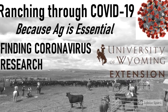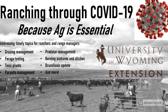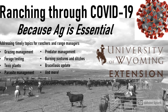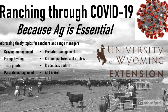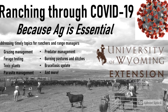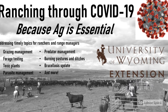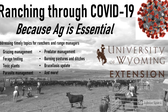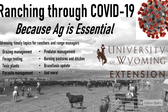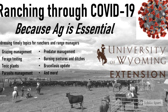Welcome to the Ranching Through COVID-19 web series sponsored by the University of Wyoming Extension. We know that this global pandemic has disrupted daily life for many Wyomingites, including ranchers, but we also know that agriculture is essential business. With the upcoming spring and summer season, we want to offer some timely information to keep our Wyoming ranchers and range managers on the cutting edge, because we know that ranching doesn't stop, even in a pandemic.